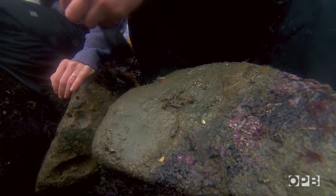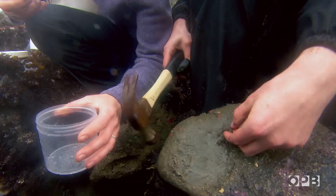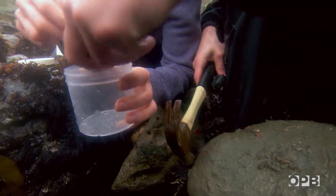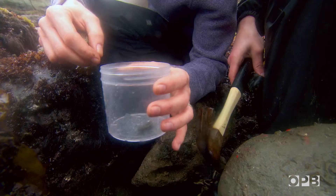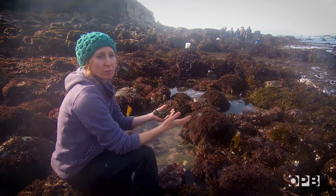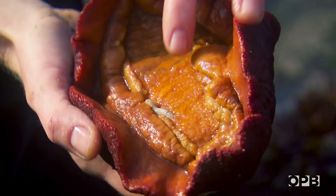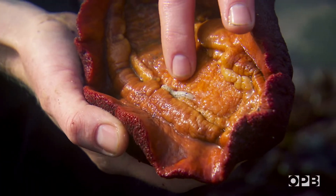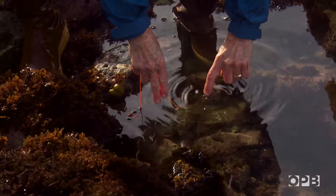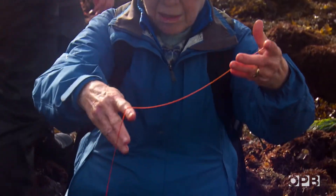We've decided for our class to focus on annelids — segmented worms — just because they are kind of an underrepresented group. This is a scale worm found on the gills of gumboot chitons. These may not be the most charismatic members of the animal kingdom, but this orange ribbon worm is both an essential part of the intertidal food chain as well as the scientific record.